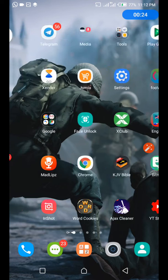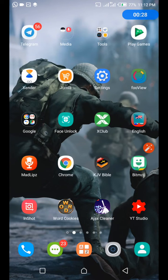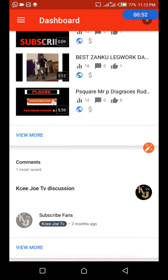Let me show you my channel. You can see my watch time: 167, my total views: 1116. We are going there. So on how to get a thousand views on your YouTube videos...